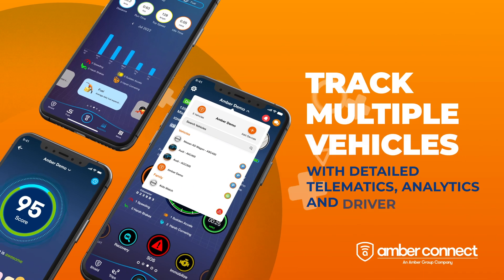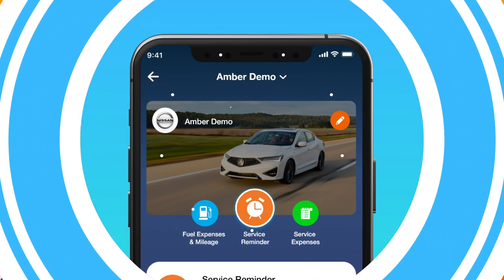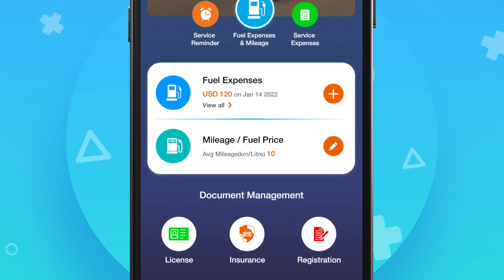Track multiple vehicles with detailed telematics, analytics, and driver scoring. With the info feature, you can track expenses and set service and vehicle document expiry reminders.